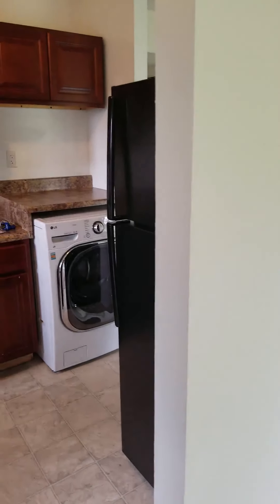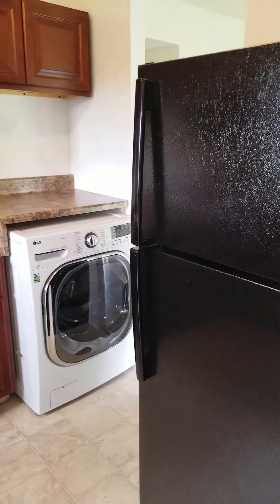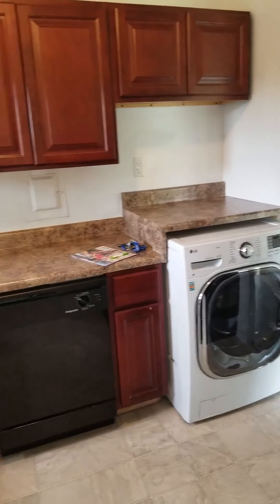This one has laminate wood floor, but some of them do have carpet. This is an upgraded cherry kitchen with new black appliances.